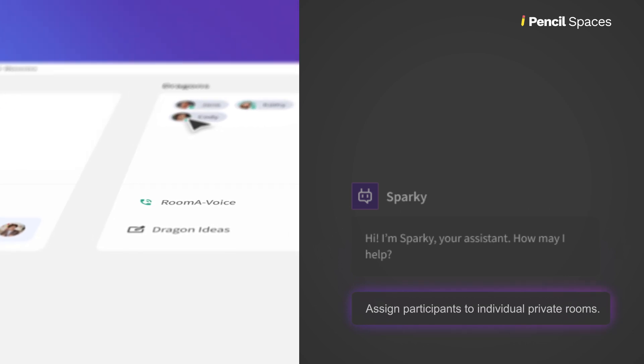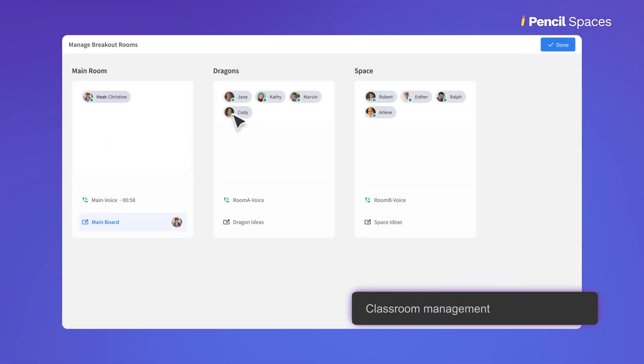Organize your class effortlessly. Sparky can assign students their own private workspace for you.